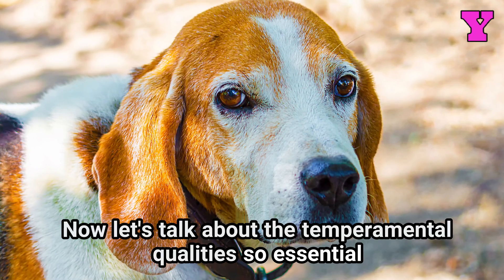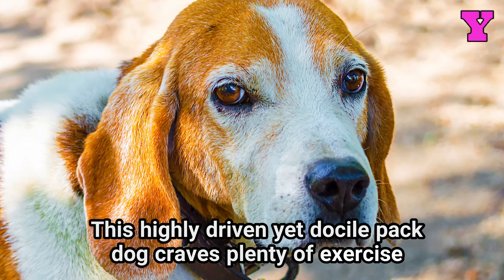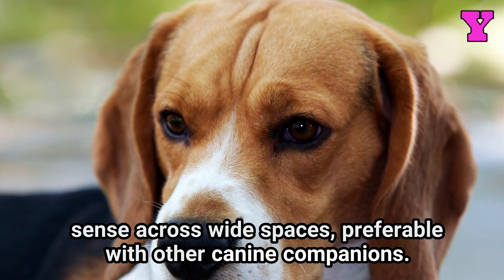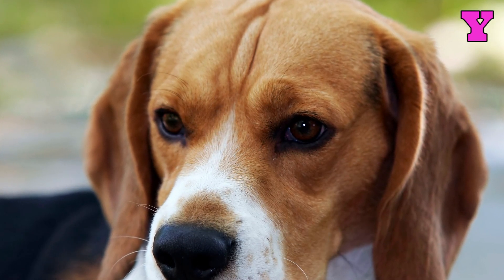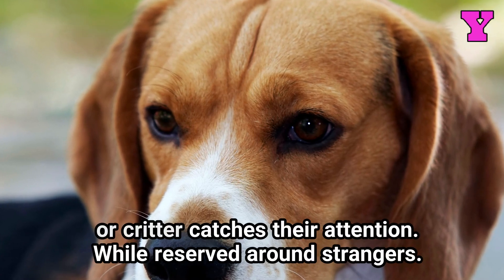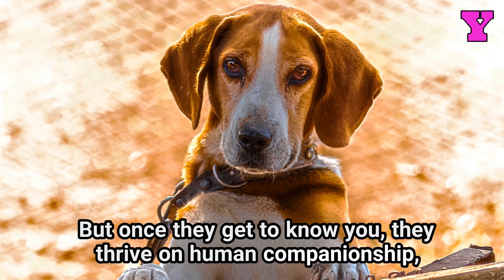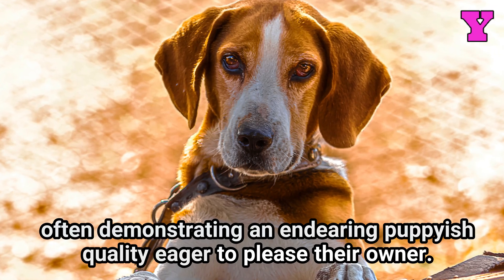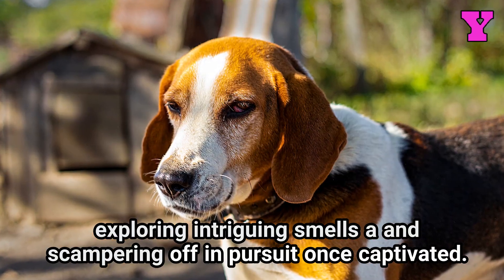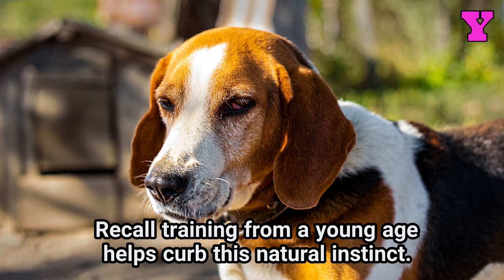Now let's talk about the temperamental qualities so essential to the American Foxhound's success. This highly driven yet docile pack dog craves plenty of exercise opportunities to satisfy their innate need to run and track scents across wide spaces, preferably with other canine companions. Despite being gentle by nature, supervision is still required around small animals, as their high prey drive kicks into overdrive once an intriguing scent or critter catches their attention. While reserved around strangers, once they get to know you, they thrive on human companionship, often demonstrating an endearing puppyish quality eager to please their owner. As true hunting specialists, American Foxhounds can't resist exploring intriguing smells and scampering off in pursuit once captivated. Recall training from a young age helps curb this natural instinct.